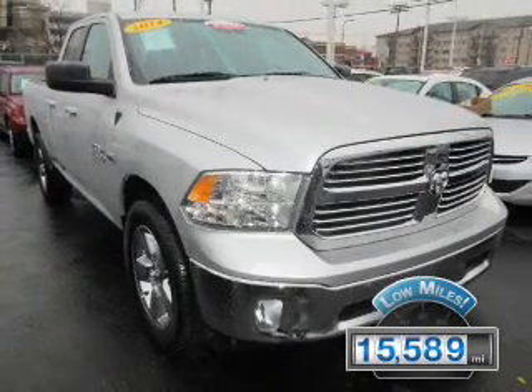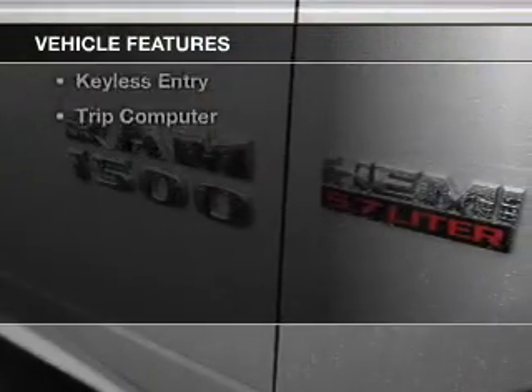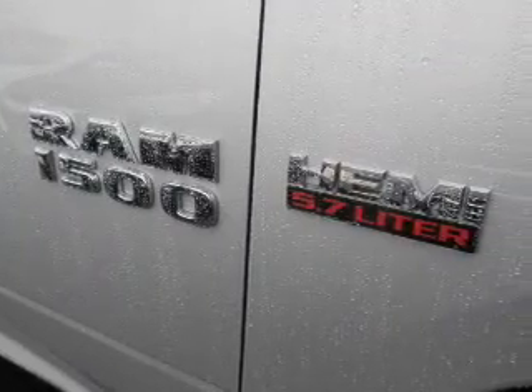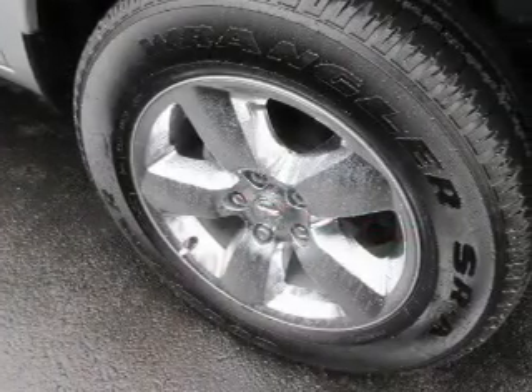With fewer than 20,000 miles, this vehicle has a long road ahead. The features include Bluetooth connectivity, Sirius XM satellite radio, digital audio input, and auxiliary input, and steering wheel controls.